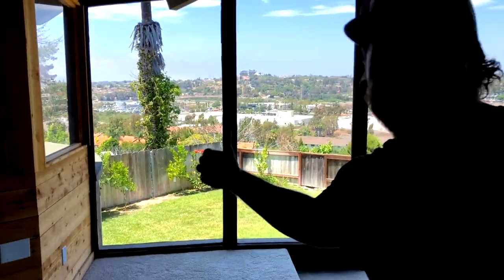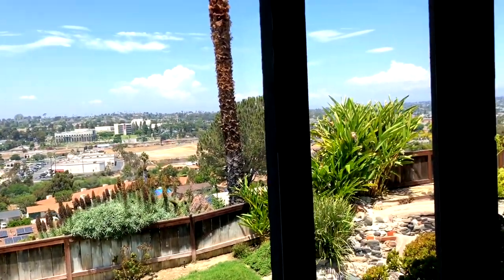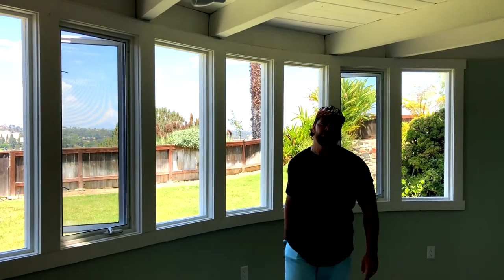Look at the views. You like them? Got a new hat. Check out the views. Views are amazing.